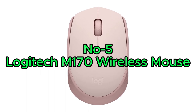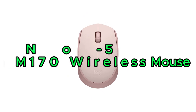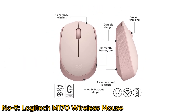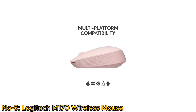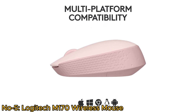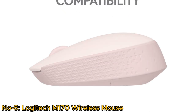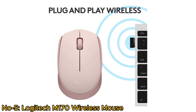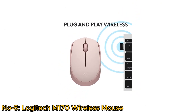Number 5: Logitech M170 Wireless Mouse. The Logitech M170 is a versatile, eco-friendly, and user-friendly peripheral. Compatible with a wide range of operating systems including Windows, Mac OS, Linux, Chrome OS, iPad OS, and Android. Its 2.4GHz wireless connection with a USB mini receiver offers seamless plug-and-play connectivity, connecting in just three seconds.